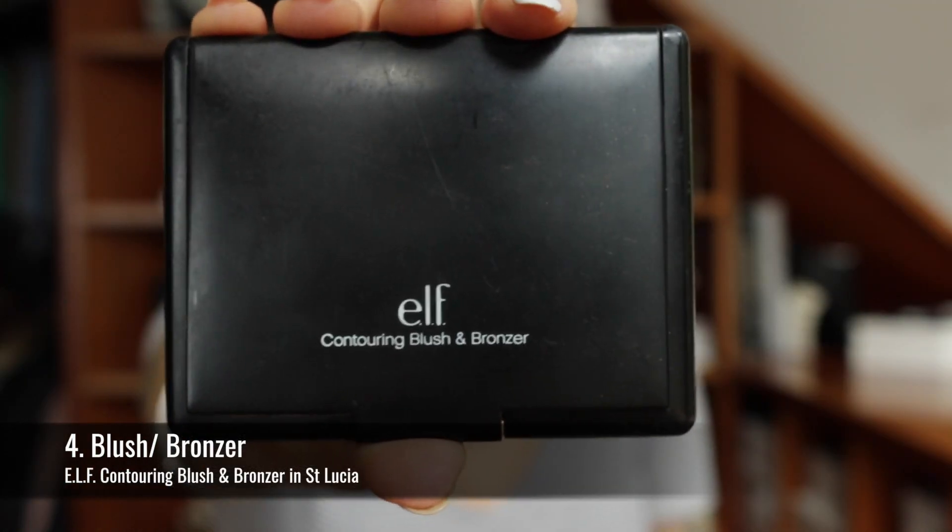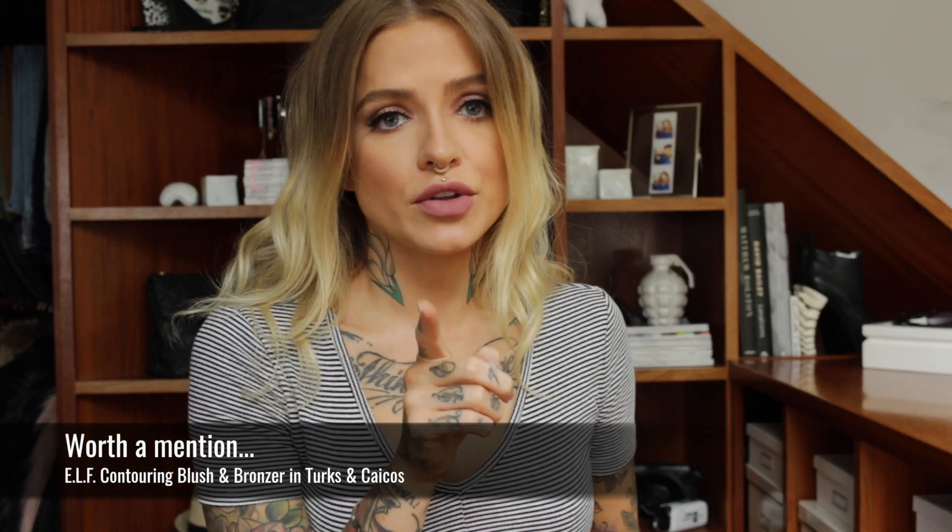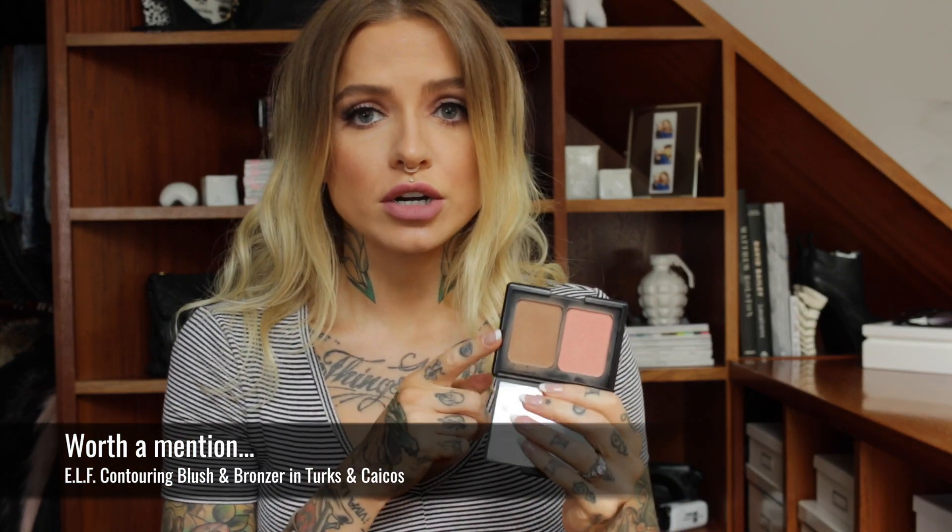So number three is blush and bronzer, and because I couldn't decide on one of each I've gone for a great all-rounder, which is the E.L.F. St. Lucia Contouring Blush and Bronzer Palette — very much like the NARS duos. The blush is very much like their Orgasm blush and I just think it's a great combo, very inexpensive, and it's going to suit a large variety of people assuming your skin tone is lighter. But they do have another great one with a much darker bronzer for deeper skin tones.